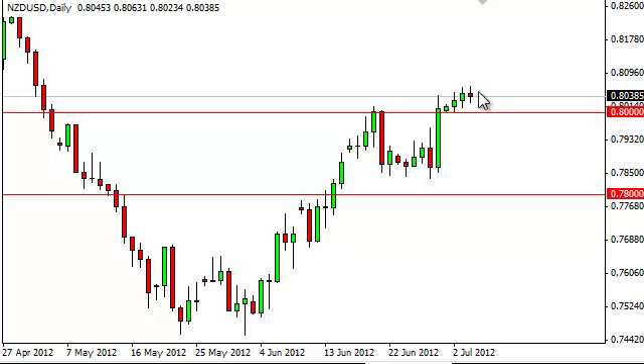Granted, this is a negative candle, but when looked at in the big scheme of things, it's really not much to be concerned about. As long as we're over the 0.80 level, we think that this pair is, without a doubt, a buy-only pair.